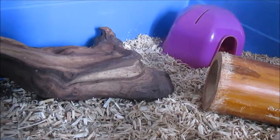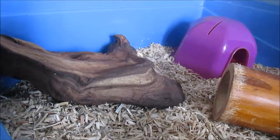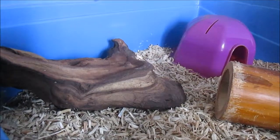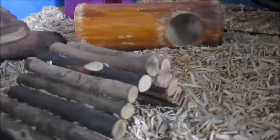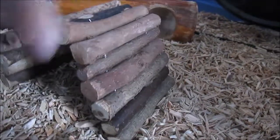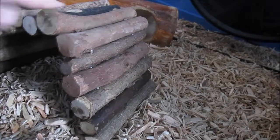I used to get my bog wood from Viovet and they're really quite expensive — roughly around the same price but you get a very little piece. If you look at my smallest piece of bog wood, that's from Viovet. Also, because you can't choose the bog wood there, it's not as good. Over here she has a small bendy bridge which I use to help her get up to her ladder.